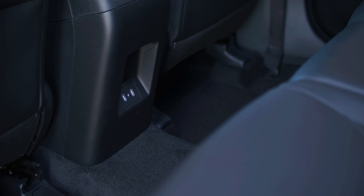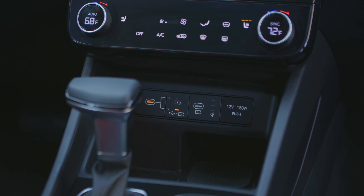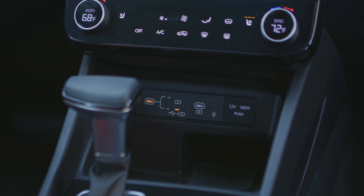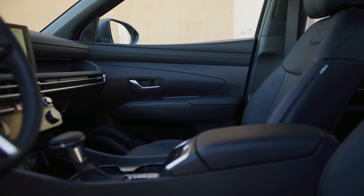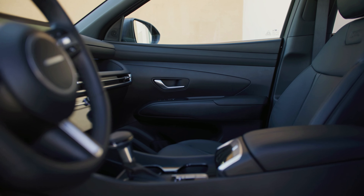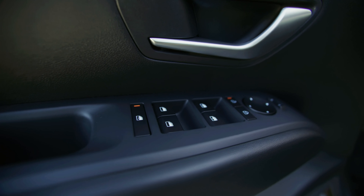A great feature on the hybrid and plug-in hybrid versions of the Tucson is the selectable baby mode. According to Hyundai, this mode is designed for customers with babies or pets because it helps reduce the sharpness of initial acceleration, softening the driver's reactions for a smoother acceleration feeling for passengers.